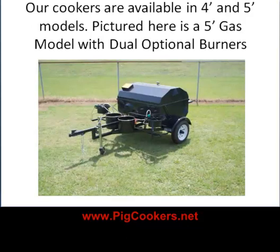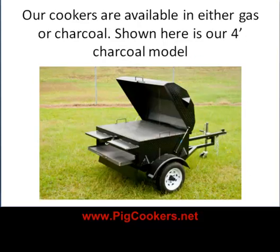Our cookers are available in 4-foot and 5-foot models. Pictured here is a 5-foot gas model with dual optional burners. Our cookers are available in either gas or charcoal — shown here is our 4-foot charcoal model.